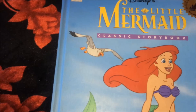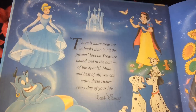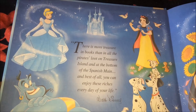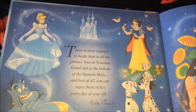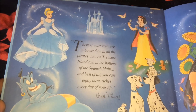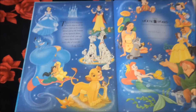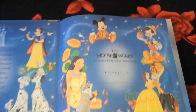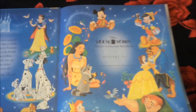On the cover there's Ariel, Scuttle, Flounder, and Sebastian. It says: 'There is more treasure in books than in all the pirates lived on Treasure Island and at the bottom of the Spanish Main, and best of all you can enjoy these riches every day of your life.' There are all the Disney characters and it says Mouse Works classic storybook collection — 'belongs to' — and I've not written my name.